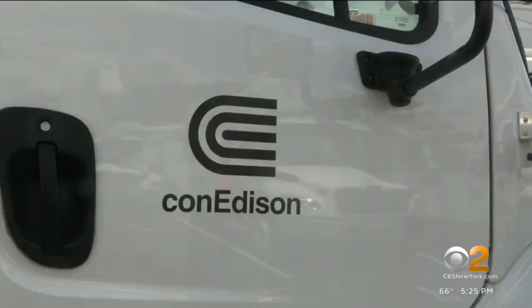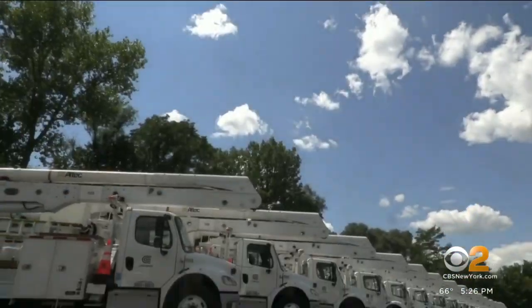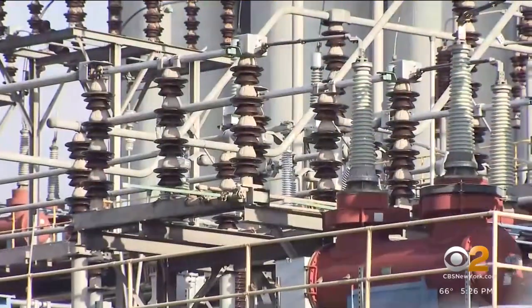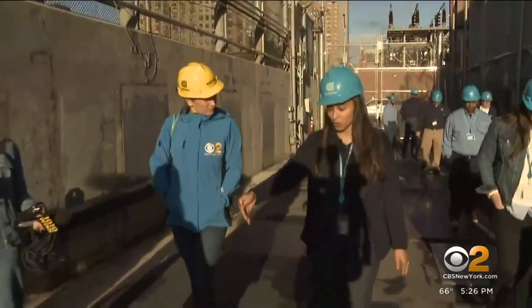To reduce response and recovery time for repairs, 100 bucket trucks stand on standby in Pomona, New York for out-of-state crews. We fly them right in, they get here quickly and they just hop in these bucket trucks. Big moves toward building a more resilient, reliable power supply. From the Lower East Side, Vanessa Murdock, CBS 2 News.